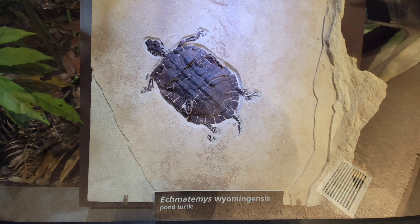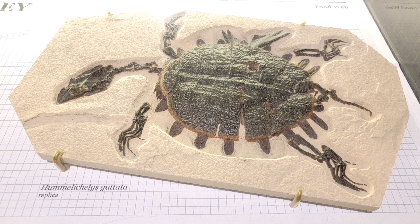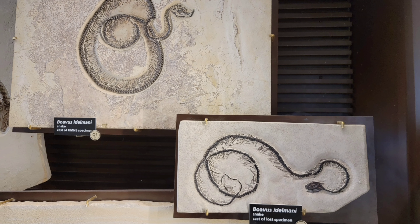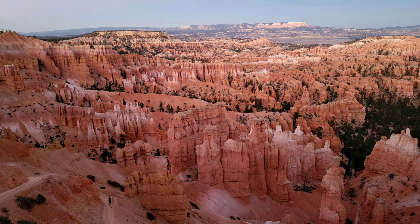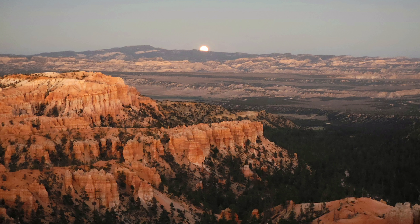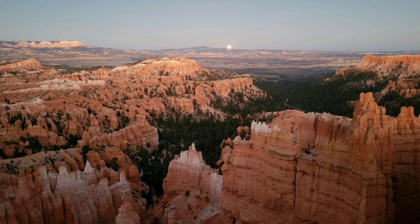We gained a new appreciation for the fossils, and it was cool to see them. I hope you enjoyed our trip to Kimmerer, Wyoming, and hunting for fossils. After we were done with that, we decided we'd drive down to Bryce Canyon. We got there late in the day, snapped a few pictures, and watched the moon rise over the canyon. Spectacular — another great day. Hope you enjoyed the video. Bye!